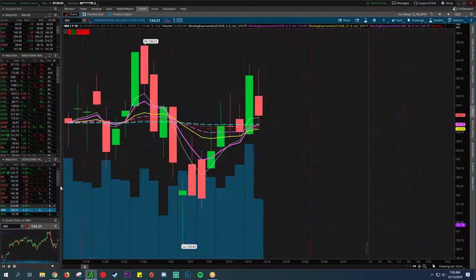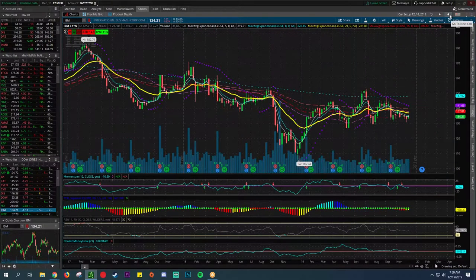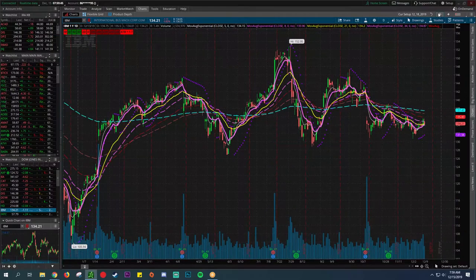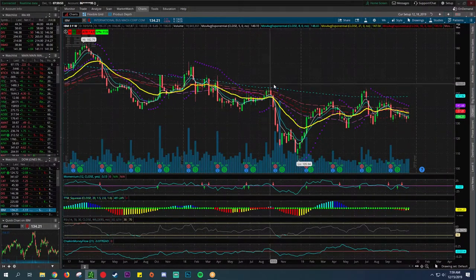IBM — I have nothing to say about IBM. This thing has been a dud, for lack of a better word. It's just blah — below the 200 on the daily, below the 200 on the weekly. You can kind of see here it's just trading sideways. Yeah, it pays a dividend.